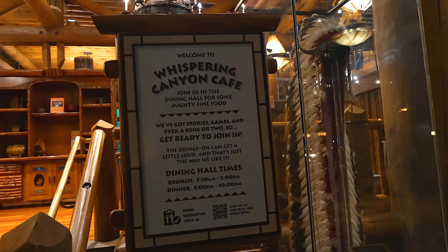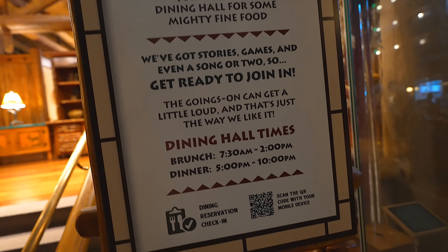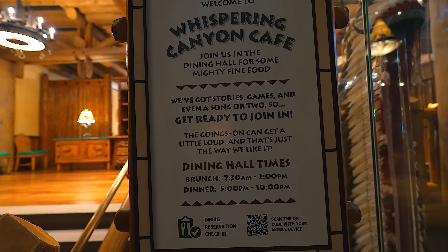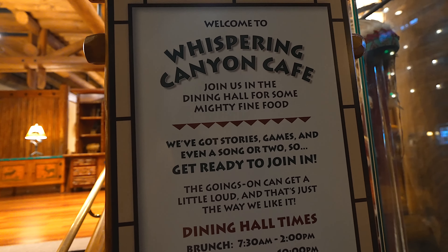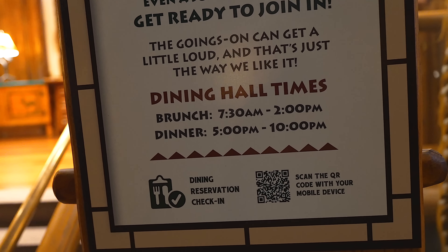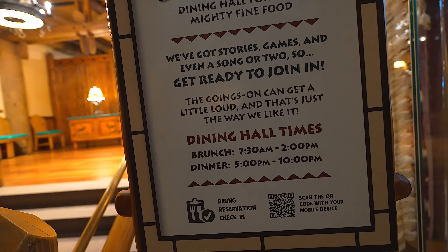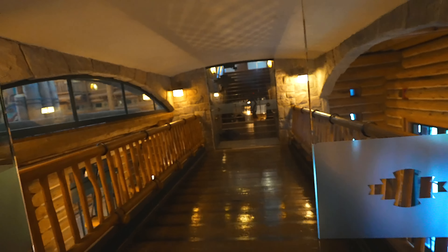Don't think we're going to be dining at the Whispering Canyon tonight, considering we are doing the extended evening hours for deluxe hotel guests only. Casey is getting here around seven. We've done the Wilderness Lodge, we've done the club level here, and we've done Copper Creek, and now we've done Boulder Ridge. Well, I've showed you guys the rooms. There's only one thing left to do here, and it's the cabins. Don't know when I'm ever going to do that.